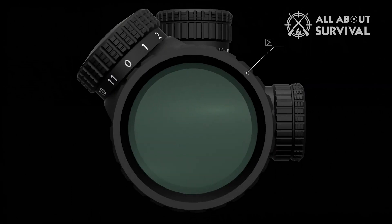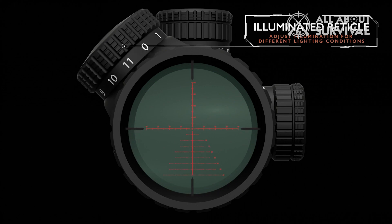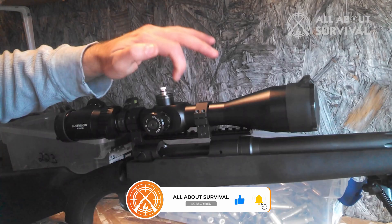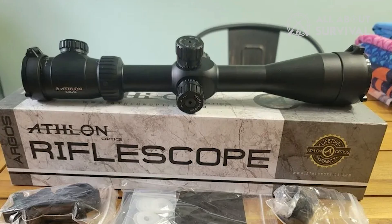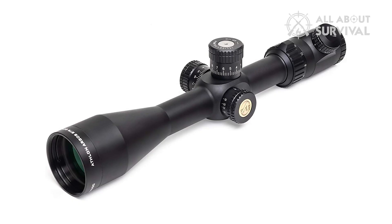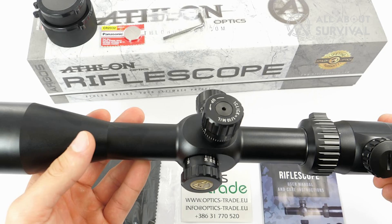Eleven illumination settings ensure that you can shoot no matter the lighting situation. I add visibility during dusk and dawn so I can stay out for longer. I do wish there was an auto-off feature to save battery, but most manufacturers don't include this. While the scope is illuminated, the etched glass ensures that you can still use the scope if your battery dies, and it's more durable than wired reticles. The Athlon Argos BTR might be inexpensive, but it's certainly not cheap on quality. If you're looking for precision capabilities at a low price, this scope is it, and then some.